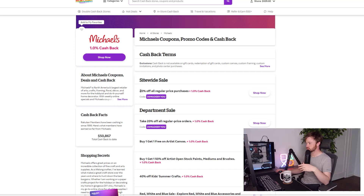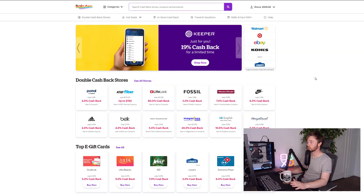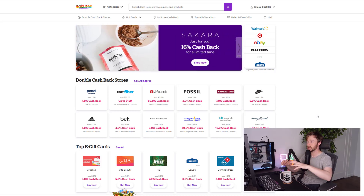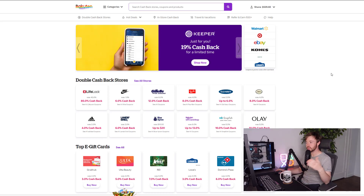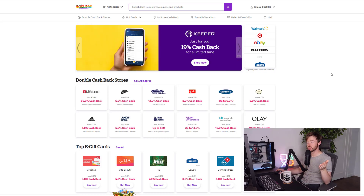If Michaels has a sale — say 20% off regular price purchases — and Rakuten also happens to be doing a promotion with a bigger amount of cash back than the usual 1%, you can stack them. You can stack the Michaels sale with the Rakuten promotion and do really well. You can get very creative with this tool and find ways to stack deals and discounts to buy things at much better prices.